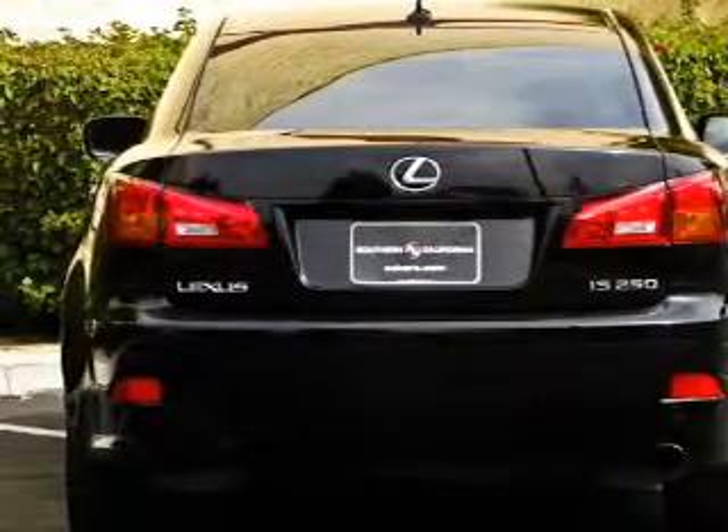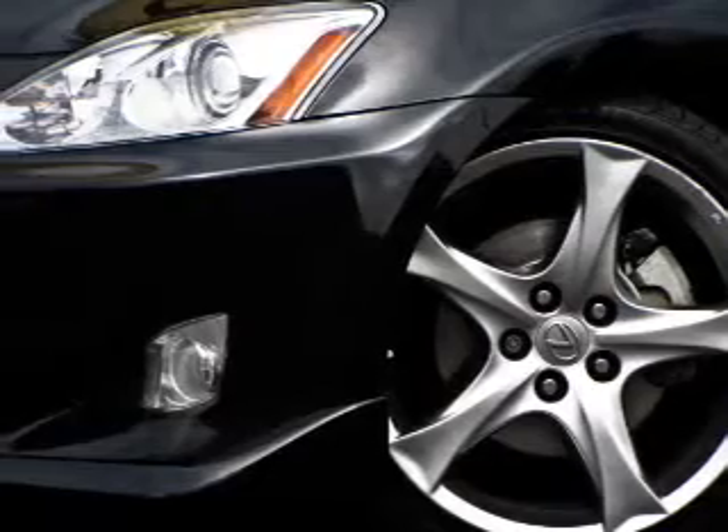Treat yourself to a premium sound system. The anti-lock braking system will keep you safe on the road. There's nothing like a sunroof on a nice day.